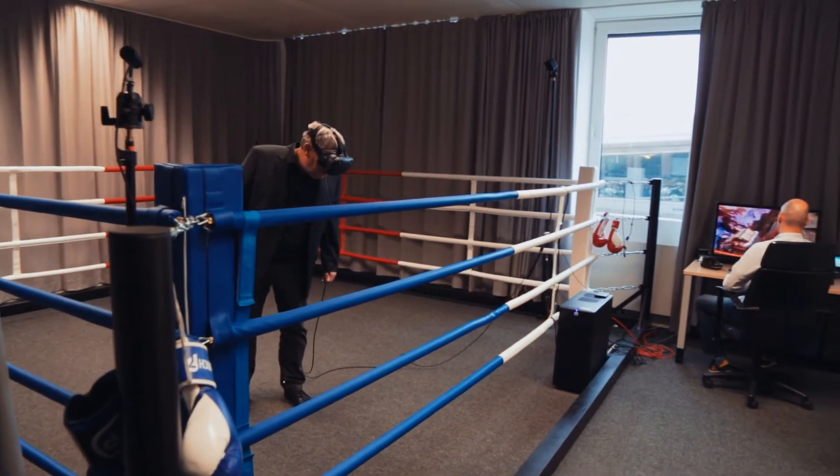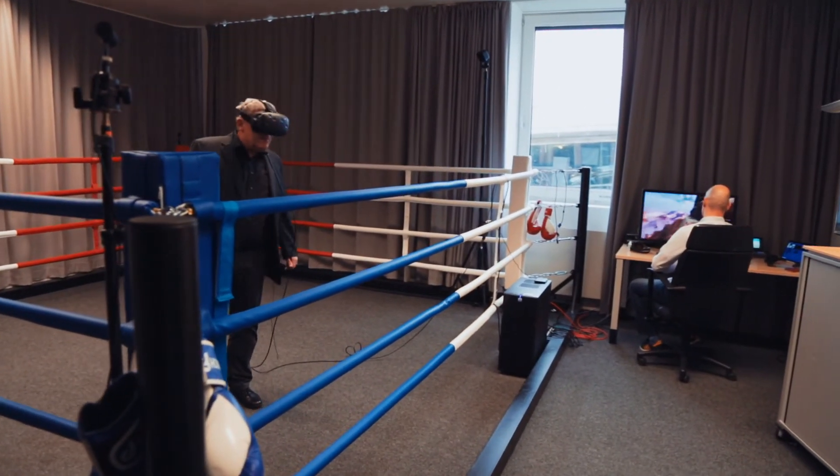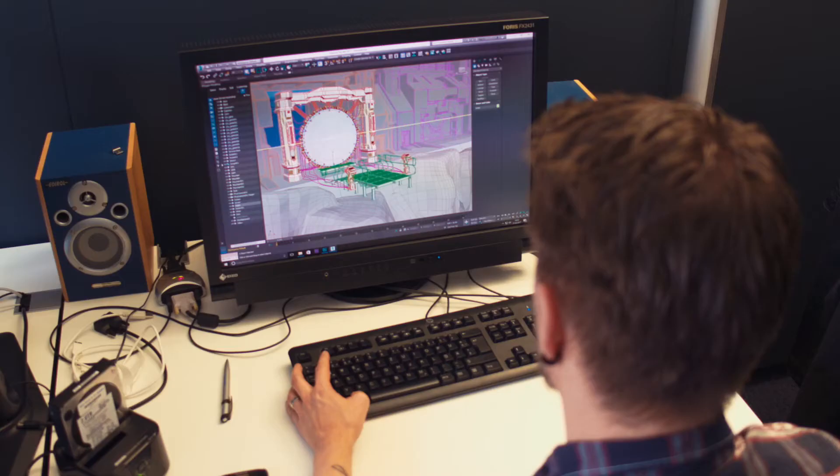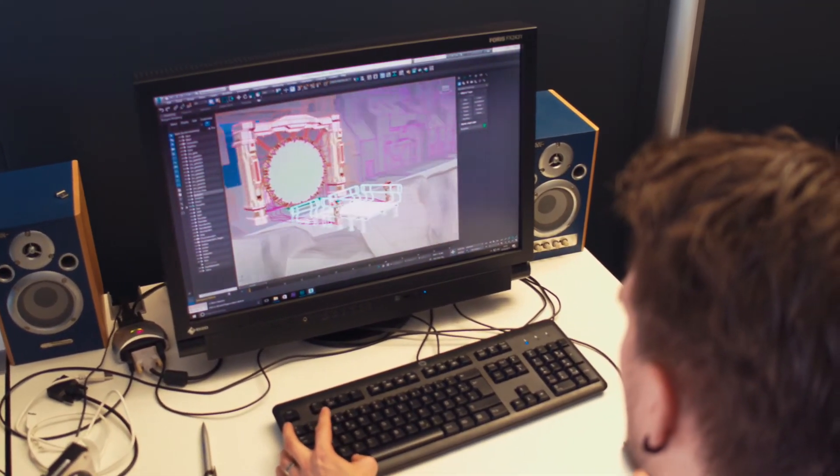With UFA we found a professional and competent partner. Together we are exploring new ways of storytelling in virtual reality and developing workflows to make this happen. I immediately saw that the technology had a lot of potential, so we started discussing the possibilities of bringing it to the next level.